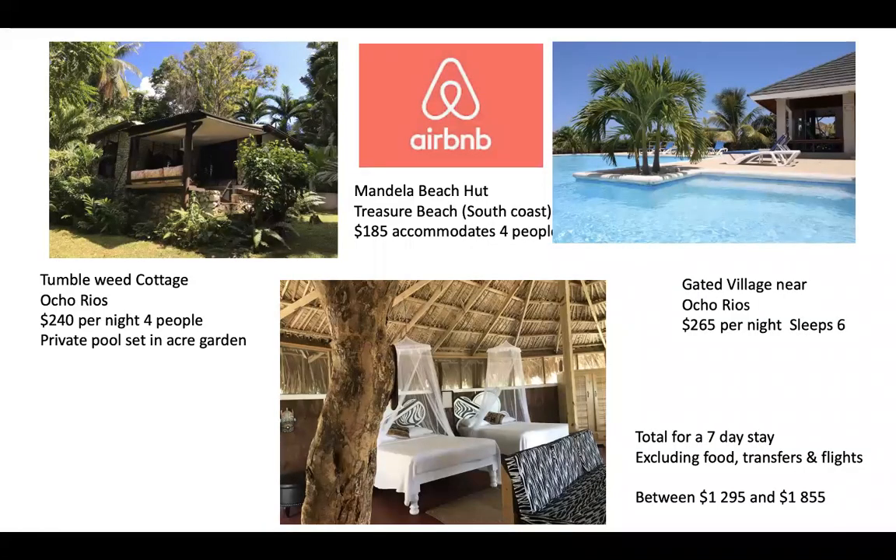Having seen all the various properties and resorts on offer, let's look at what is available in the Airbnb holiday rental around the island. I've chosen three properties: the Tumbleweed Cottage, which has its own private pool in an acre garden setting for $240 per night; the Mandela Beach Hut on Treasure Beach; and the Gated Village near Oco Rios, which sleeps six for $265 per night. For a total stay, excluding food, transfers, and flights, you'd be looking at between US$1,200 and US$1,900.